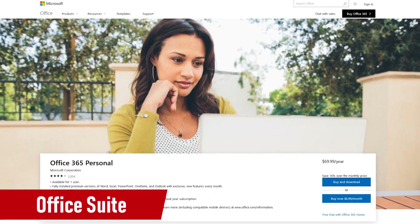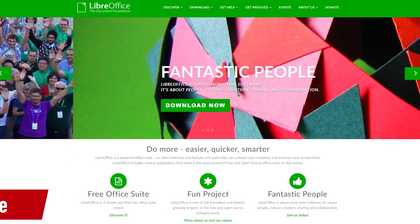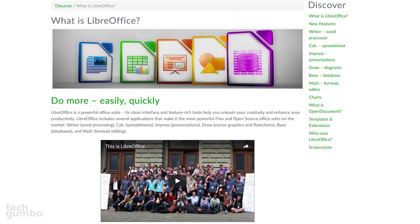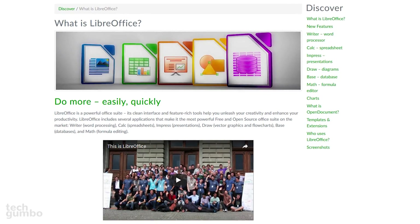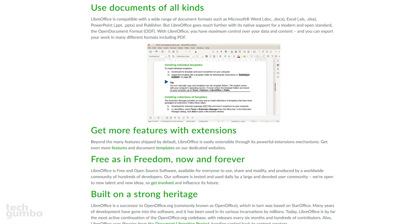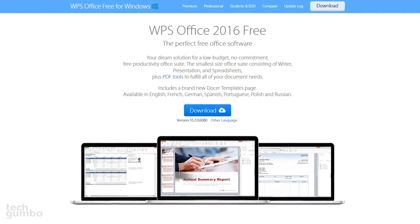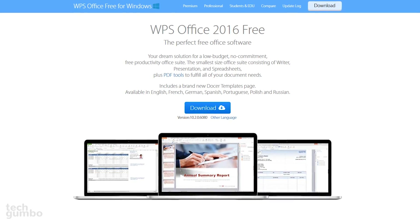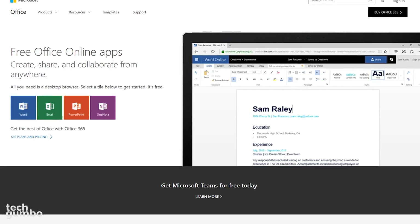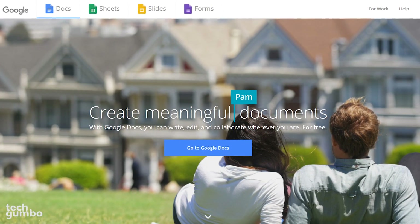A must-have for any computer is an Office suite like Microsoft Office. But if you need a completely free Office suite, LibreOffice is hard to beat. It's open-source and includes alternatives to Microsoft Word, Excel, PowerPoint, and Access. LibreOffice has also improved over the years with their compatibility with Microsoft Office. If you want even better compatibility, there's WPS Office Free, but unfortunately it's ad-supported. Instead of downloading software to your computer, you could opt for the free online version of Microsoft Office, and Google Docs, Sheets, and Slides are really good too.